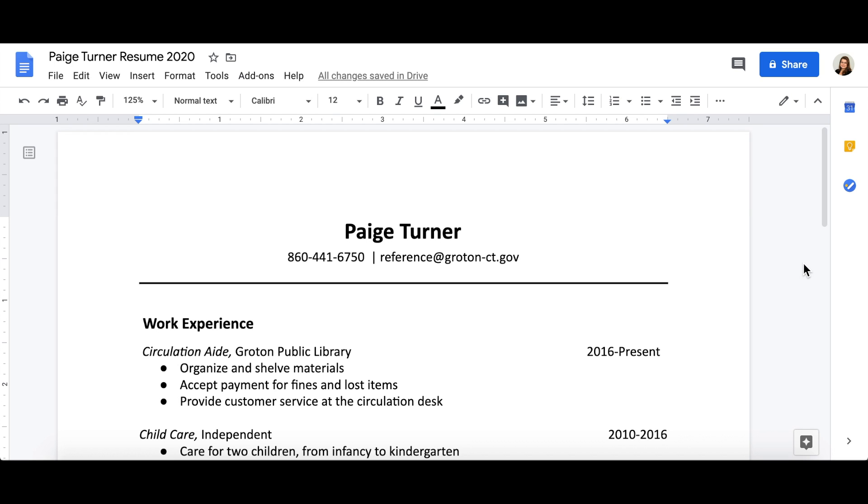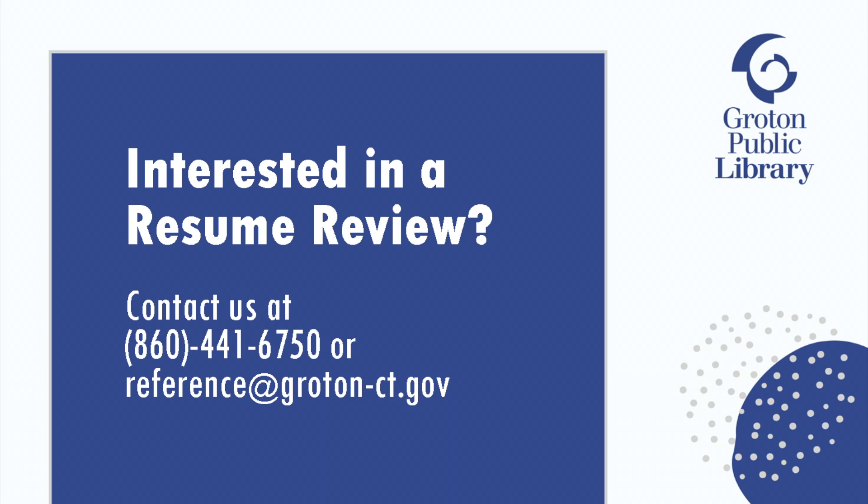Thank you for watching our resume series. We hope you're enjoying your new resume and wish you all the best in your job search. Are you interested in a free resume review? Please contact the library at 860-441-6750 or reference at groton-ct.gov.